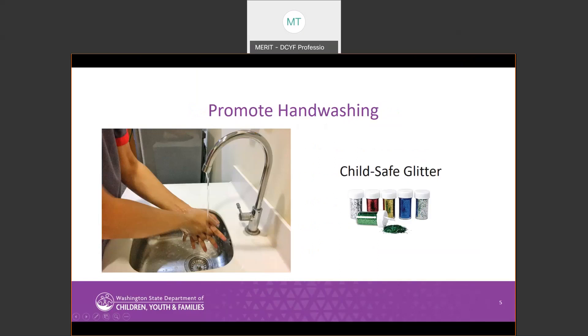The second category is Promoting Handwashing. The item included in the toolkit to help providers promote handwashing is Child Safe Glitter. The idea is to use it in an activity where the glitter simulates germs, and children can wash it off to see how handwashing can keep us healthy. The glitter is plastic and is safe for preschool-aged children and up.